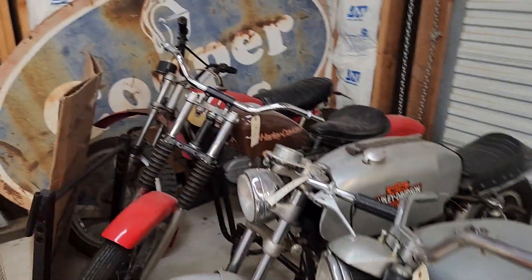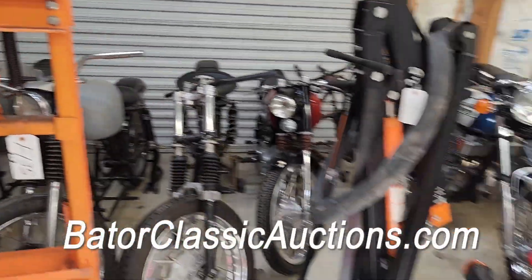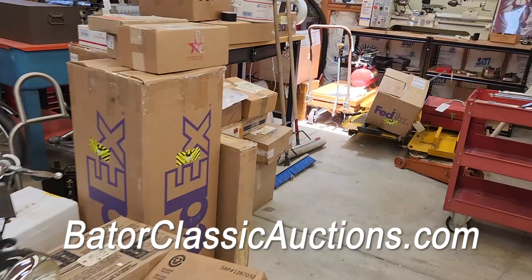We have a Cooper sign over there. Tools, machinery — all selling no reserve. So go to the website BaderClassicAuctions.com.